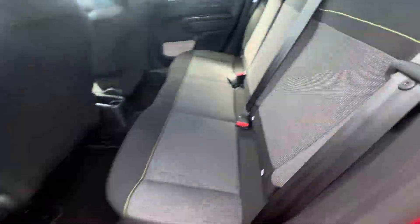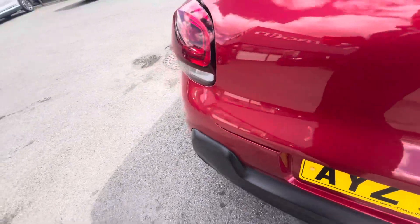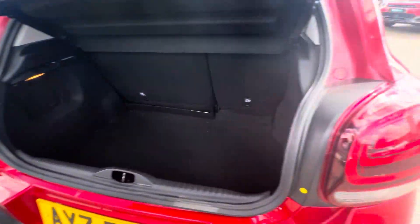Moving on to the back, you have your lovely Citroën cloth interior, Isofix points on both sides, and you also have your electric windows here on the panels. There's a popup handle boot, and as you can see there's loads of extra space here in the back of the C3.